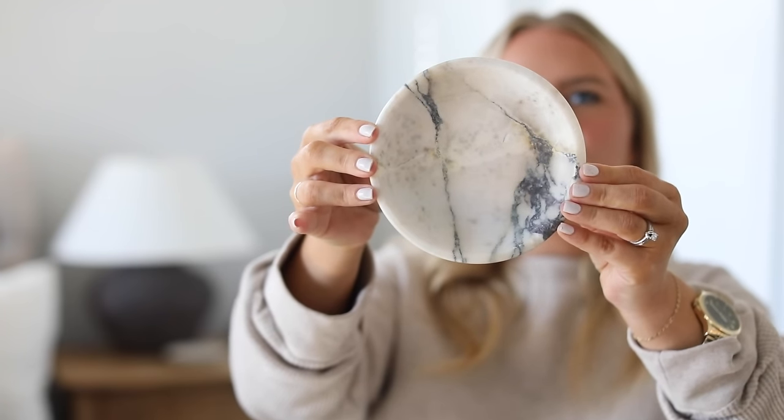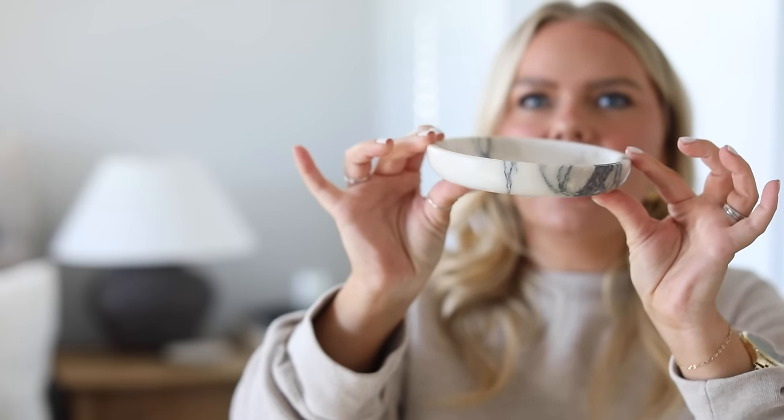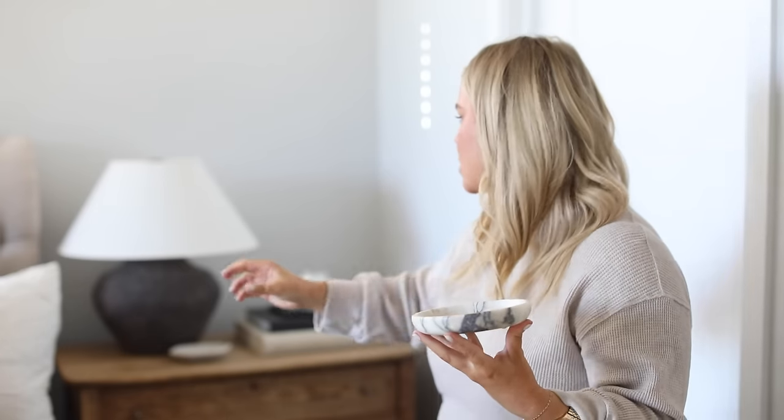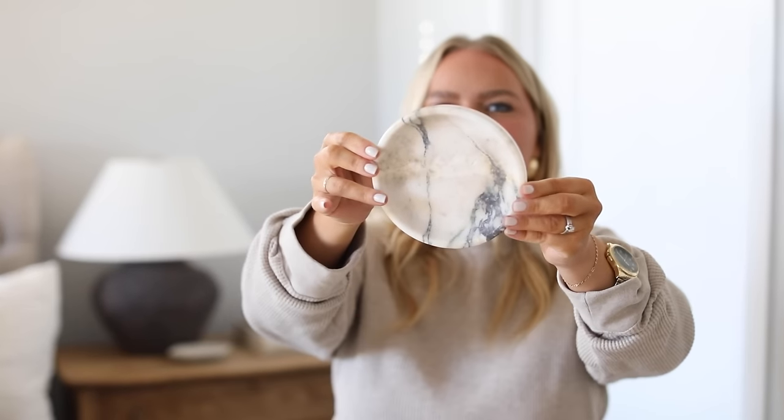It's this Calcutta marble dish. Look at the veining in that — it is absolutely stunning. I actually like that this is a smaller dish, perfect for jewelry or your keys on a console table. It's almost the perfect size to put on a stack of books, the perfect size for a coffee table book or a candle. I love this piece so much. I've shared it so many times over on Instagram already. I call it my little blue cheese dish. It's so pretty.